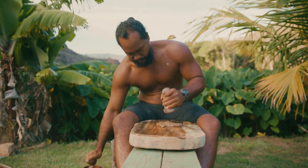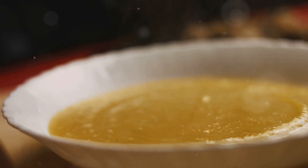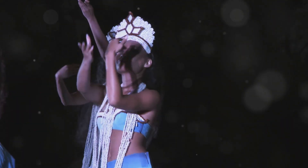Also from Hawaii, try Poi. Taro root paste with a smooth texture and subtle flavor. Simple yet deeply rooted in Hawaiian culture.